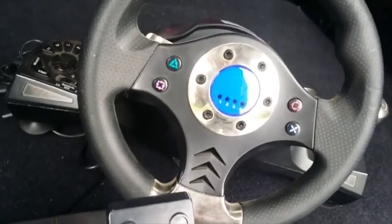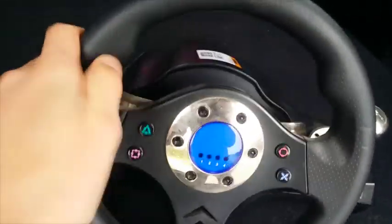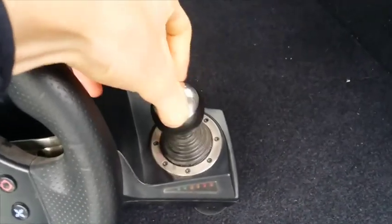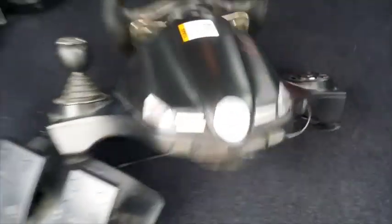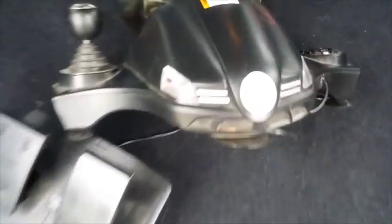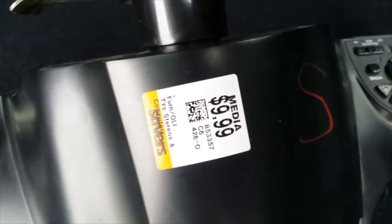The last item I picked up at that Savers was a PlayStation 3 gaming steering wheel and pedals. I actually owned a pair of these exact ones before and sold that steering wheel for $40. It's not a fancy brand like Logitech — it's actually a really cheap brand — but steering wheels and pedals sell pretty well for PlayStation 3 or Xbox. I'm going to put this one up for the same $40, and I paid $8 for it, so I should make some good money on that.